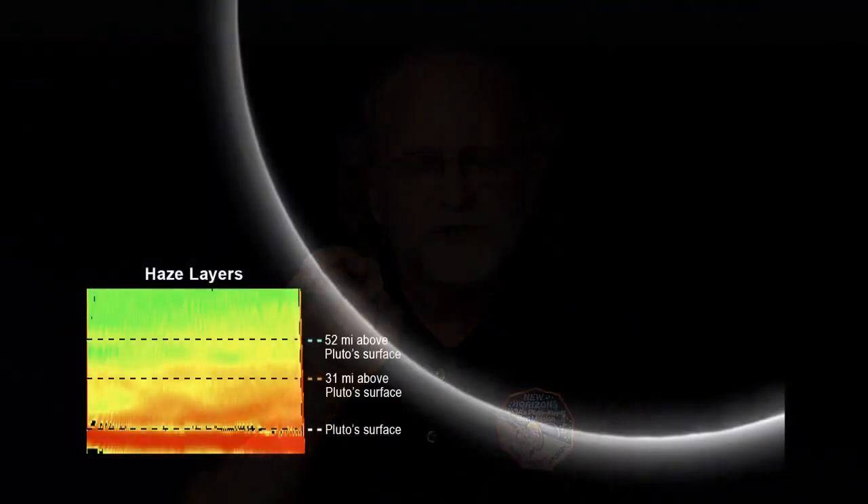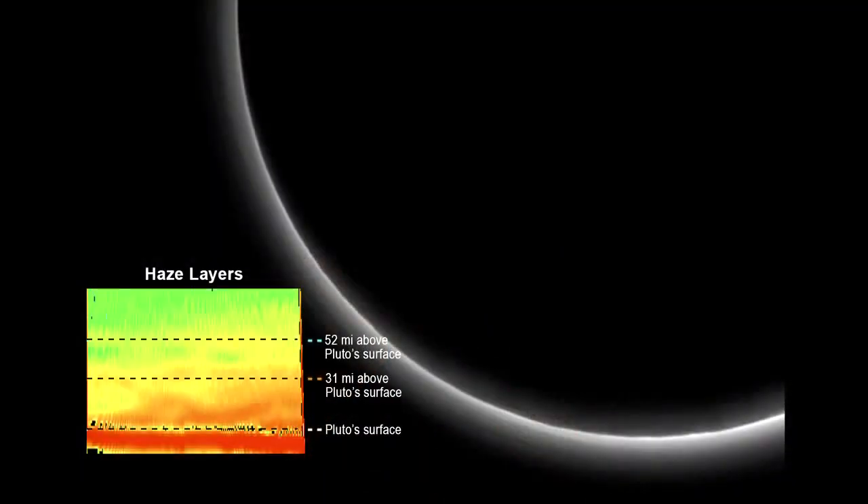There's a hint of a haze layer at 30 miles, 50 miles, or a combination of layers and waves in this region — the kind of things we'll have to sort out over the coming weeks. The haze is extensive; it extends at least 100 miles above the surface. That is a big surprise — five times further than our models predicted. Models predicted that haze particles would form low in the atmosphere where temperatures are cold, but it's forming high in the atmosphere where temperatures are relatively hot. That's one of the mysteries we're going to have to sort out.